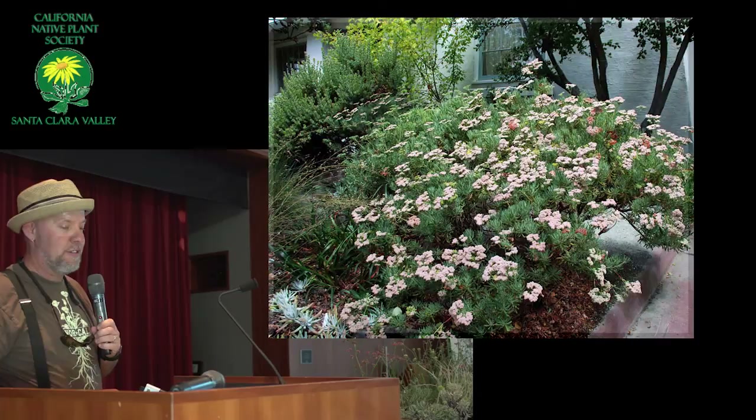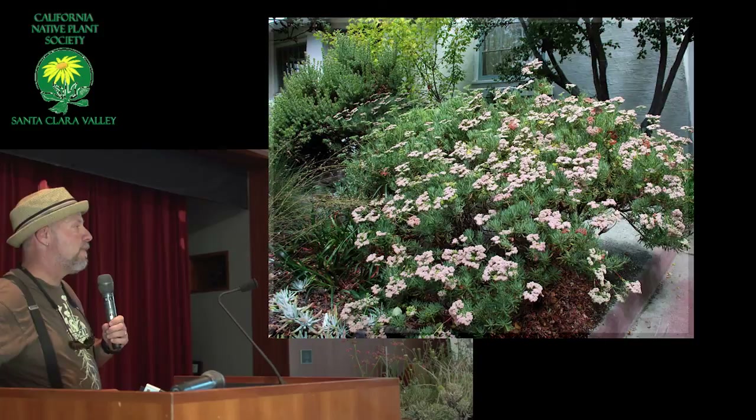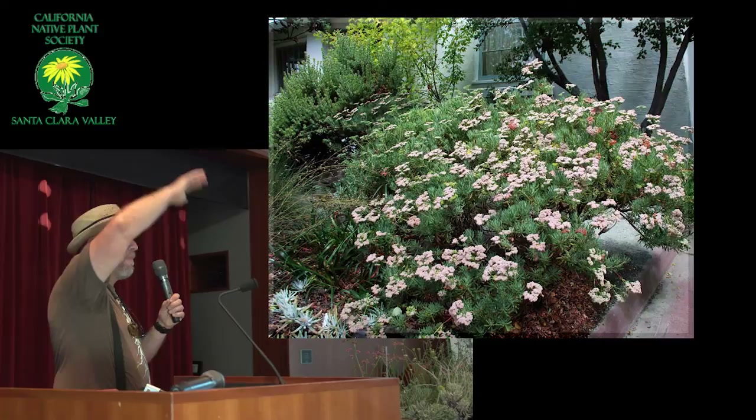This is arborescens, by the way — this is growing in partial shade in a garden in Berkeley. You see how it has a really nice look to it. They can get quite large. I've seen them in the full sun in Livermore get this tall, and form a perfectly round globe.